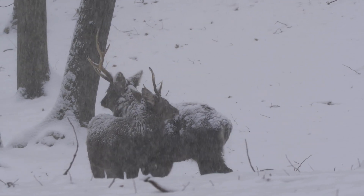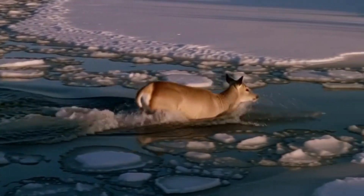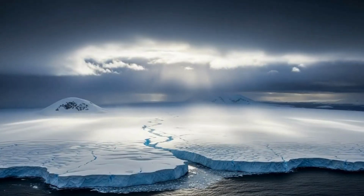The bonus feature? These hollow hairs help them float. When they cross icy rivers, their coats act like built-in life jackets. It's insulation, it's buoyancy, it's evolution showing off.